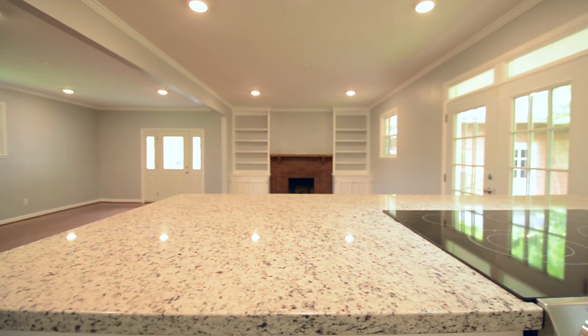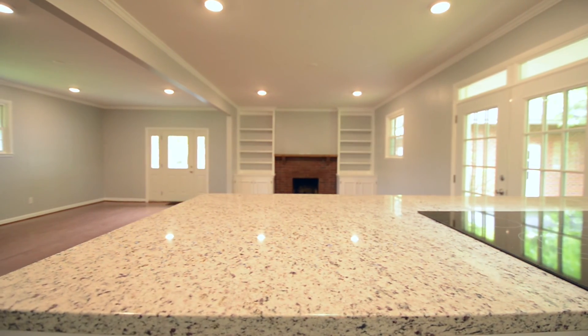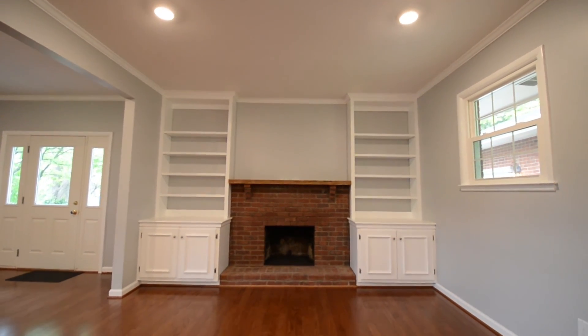The kitchen has granite countertops, stainless steel appliances, all new cabinets, and is open to this wonderful great room.